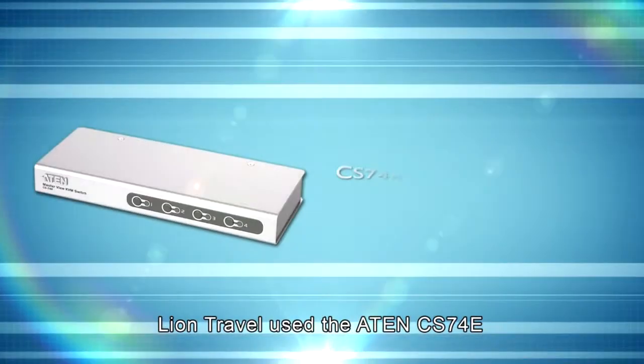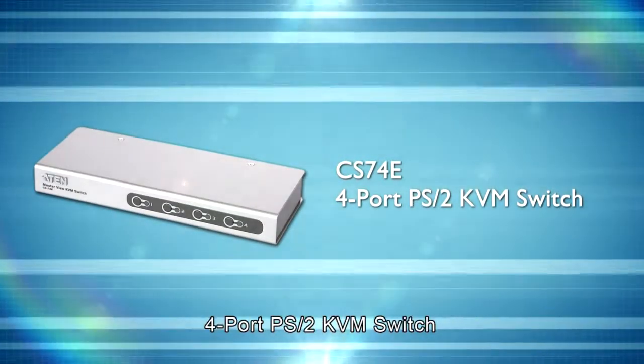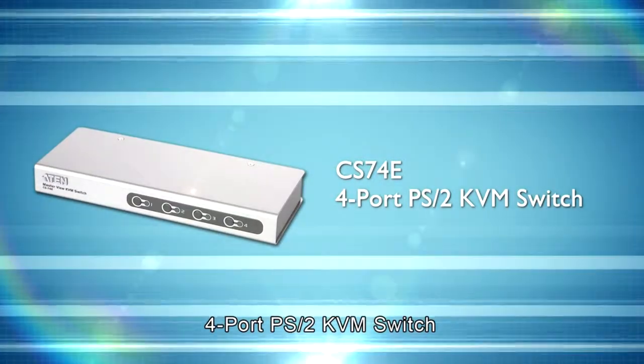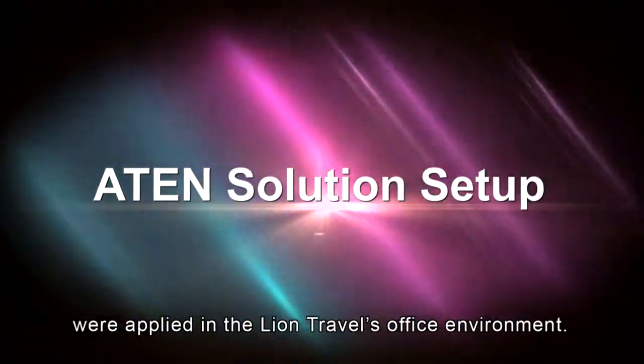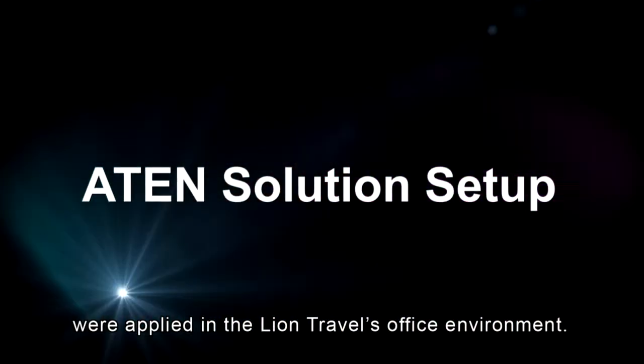Lion Travel used the ATEN CS74E four-port PS2 KVM switch to connect and integrate the devices in the server room. Now let's look at how ATEN solutions were applied in the Lion Travel office environment.